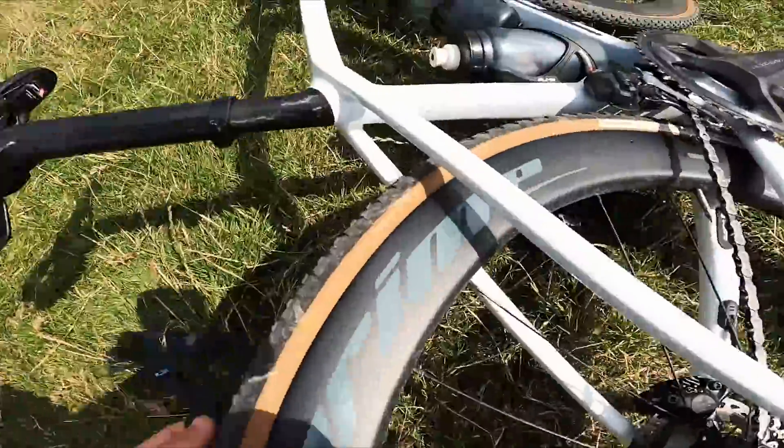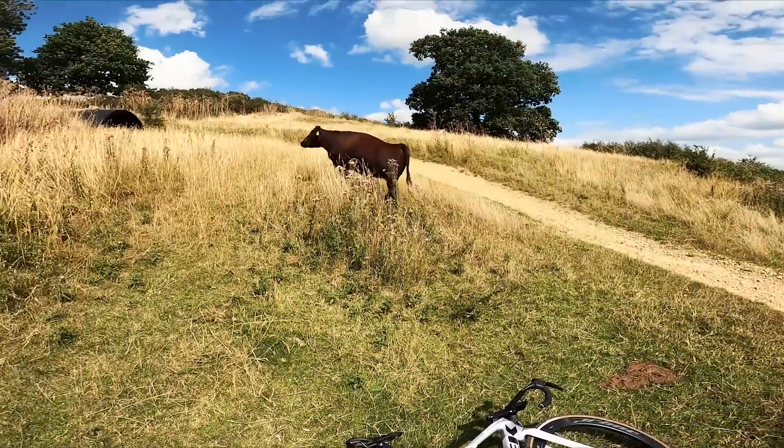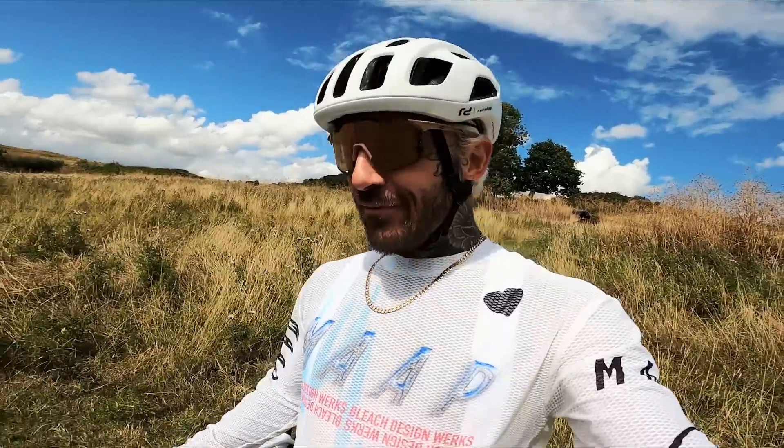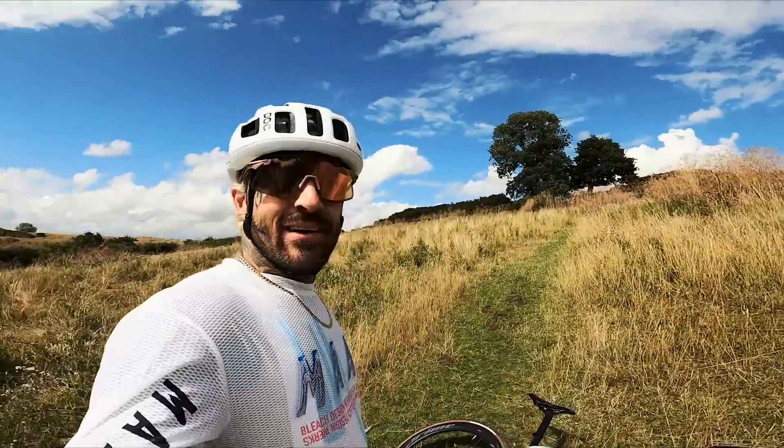Get away from your bike, get away from your bike — that's it, good girl. I'm just moving away from the cows because, well, they freak me out a little bit if I'm honest. I don't really fancy getting trampled by a cow whilst I try and fix my puncture. Anyway, I'm going to quickly chuck my inner tube in, hope for the best, and see if I can actually get through this one run.